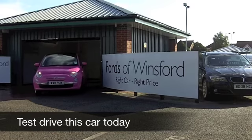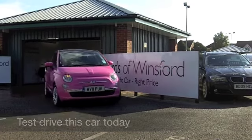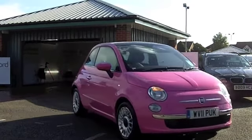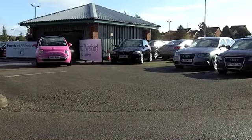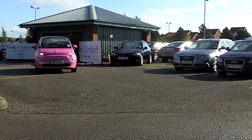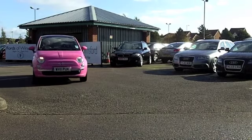Well now, the Fiat 500 really is a great looking car — it combines the best of retro and bang up to date modern. This one is in pink, as you can see; it's quite unusual, quite striking, and it's not going to hang around for long.